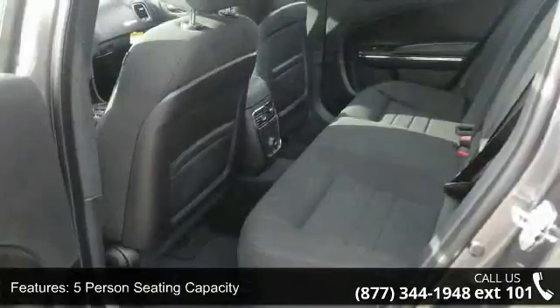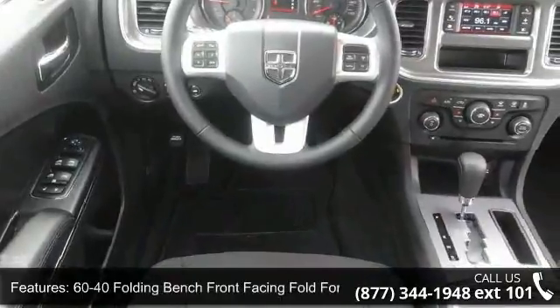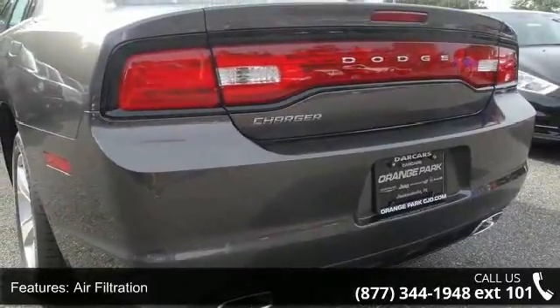Some of the top features included with this vehicle are: four-way passenger seat with manual recline and fore-aft movement, five-person seating capacity, six speakers, and a 60-40 folding bench front-facing fold-forward seatback cloth rear seat.